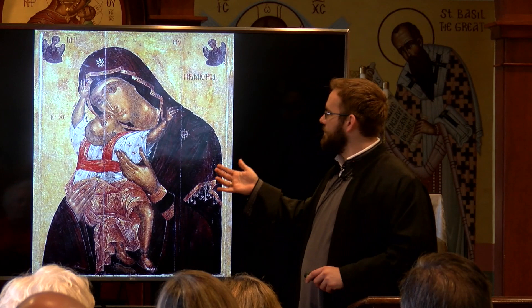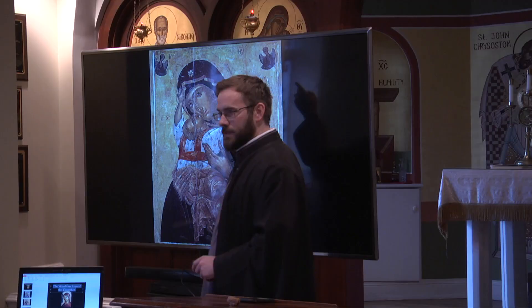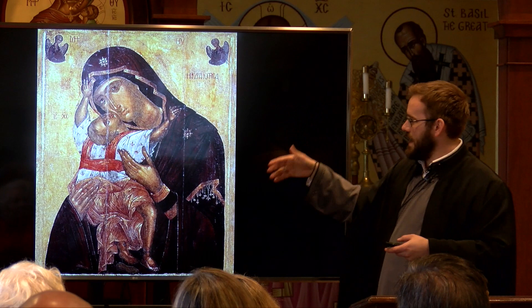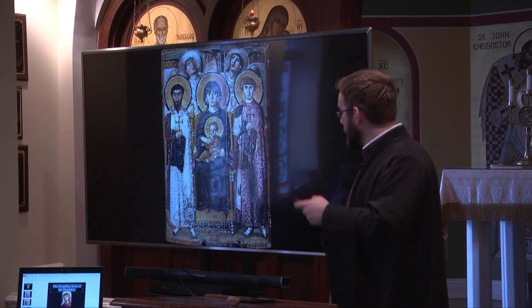This icon has a neat story behind it. You have two angels — one is holding a cross, and one is holding a silver tray with a crown of thorns and nails. The story goes that the angels came to Christ when he was a toddler and showed him the cross, the nails, and the crown: 'This is why you've come.'